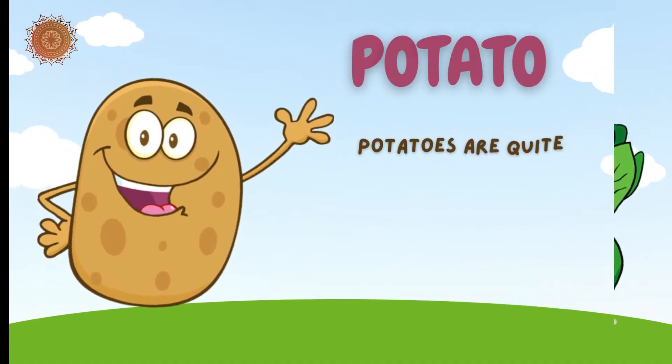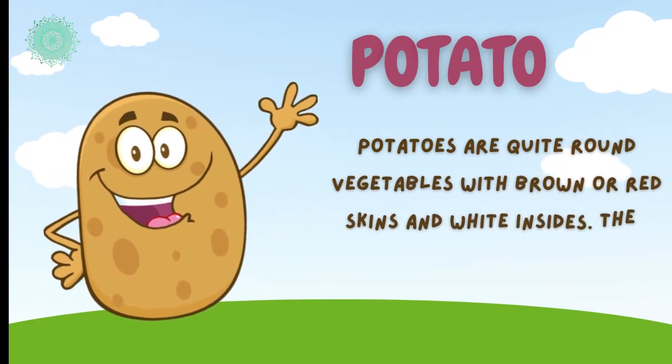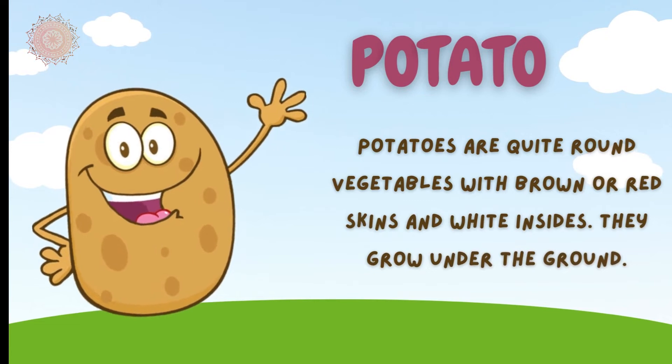Potato. Potatoes are quite round vegetables with brown or red skins and white insides. They grow under the ground.